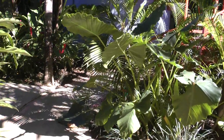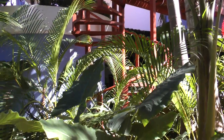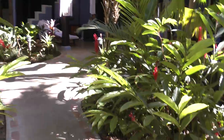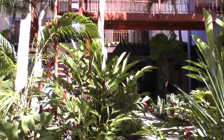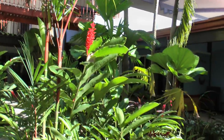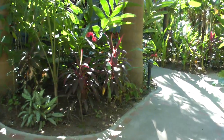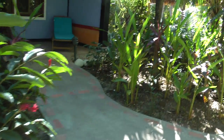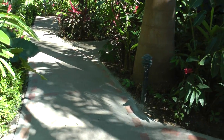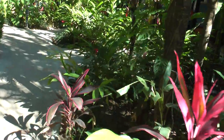And here are more of the suites. These are the suites. And then these are the 200 rooms here.